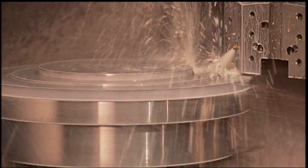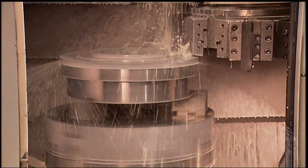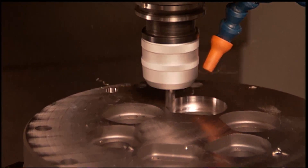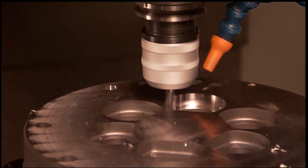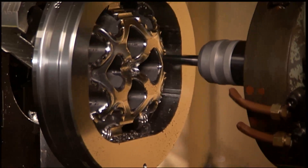In the CNC lathe department, the raw steel is shaped to dimensions that allow for heat treat growth. Next, in the CNC milling department, pockets, bearings, port openings, and more details are machined, followed by inspection.